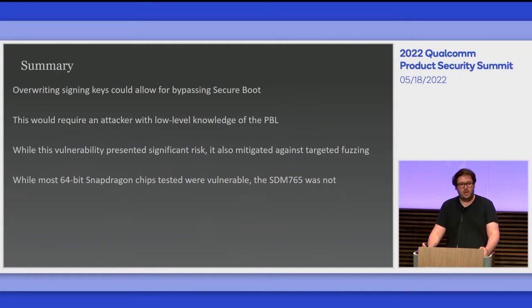In summary, the overwriting of the signing keys could allow bypass of the secure boot mechanism. However, because this was in the PBL and I had no access to it, it would require someone with intimate knowledge of that level of the boot chain to fully exploit this. While I believed it would be possible with access to a PBL or debugging on a Snapdragon chip, I couldn't make it work during this project. I also found that the SDM765 found in some modern phones was not vulnerable to this vulnerability.